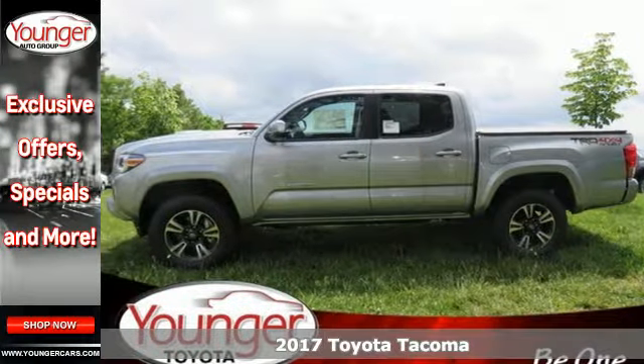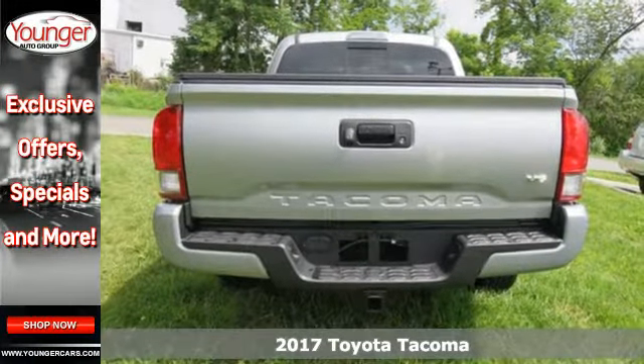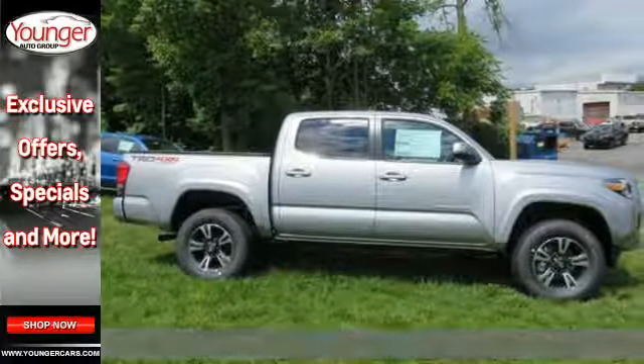It's a 2017 Toyota Tacoma. This capable Tacoma is all the qualification you need to make life's dreams, goals and projects a reality.